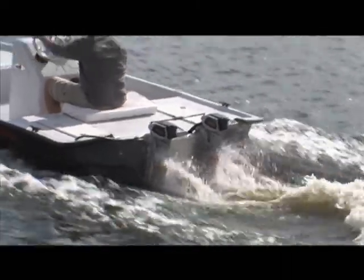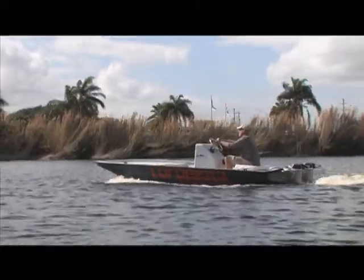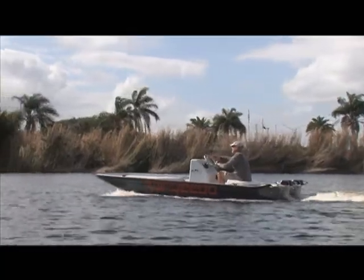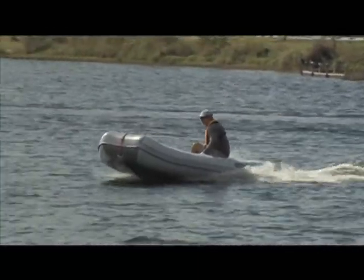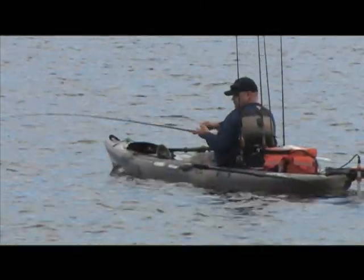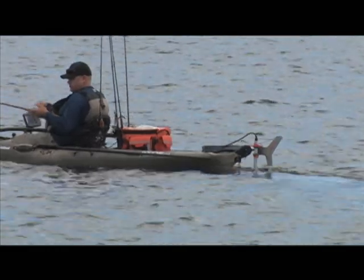Lithium battery technology will continue to get more affordable, and with the rising price of gas, I believe electric outboard motors will be more competitive to gas outboards, even in the higher horsepower class. Of course, it's also great for the environment. So we don't have to give up our boating lifestyle — we'll just be boating a little bit different.